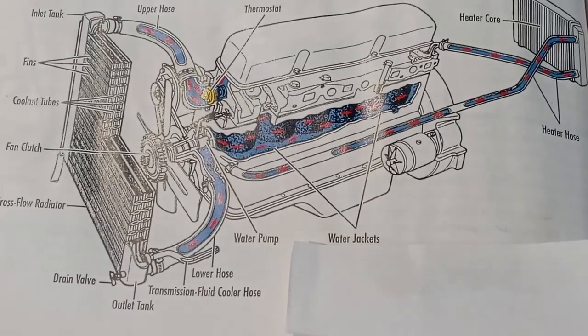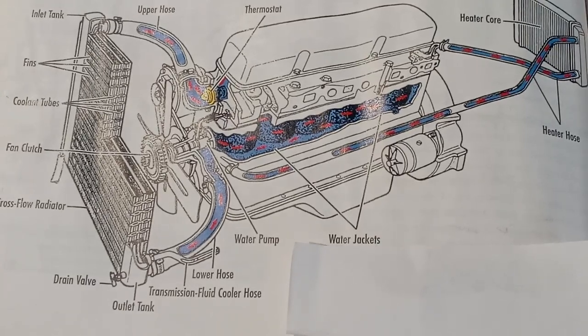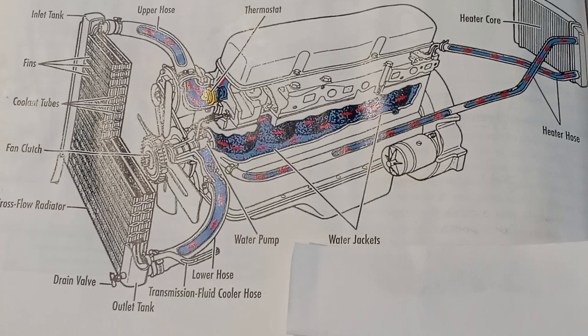Now we're going to talk about the cooling system. The cooling system keeps the engine at a safe and efficient operating temperature. Where there is combustion there is heat — burning the air-fuel mixture raises the temperature inside the engine.